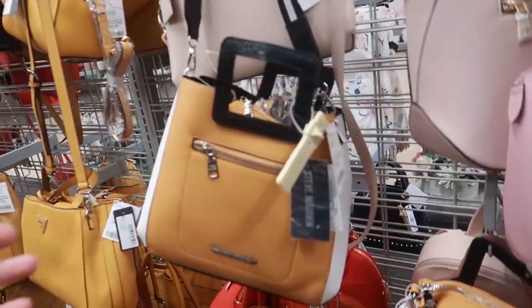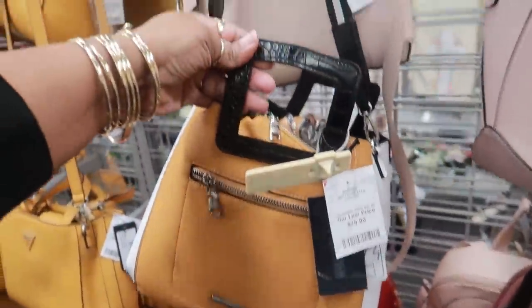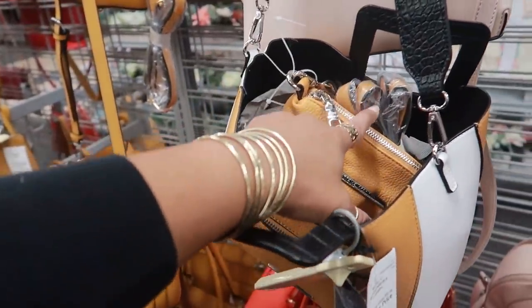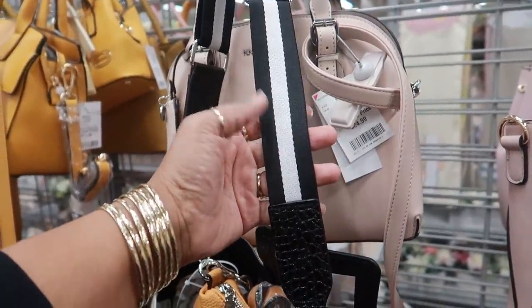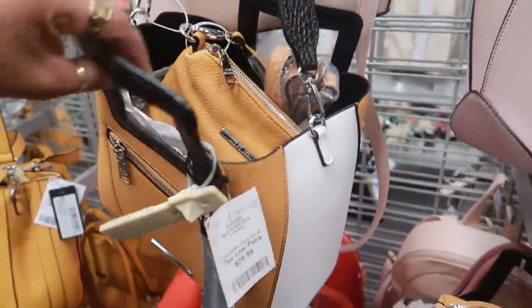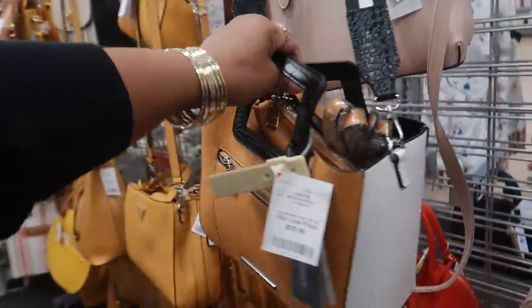Here's a nice Steve Madden bag with yellow, black, and white for $30 — look at the handle, it's square, which is kind of cool. It comes with another strap on the inside so you can switch out the strap from the yellow to this one. I would actually prefer this one, and it comes with a little bag inside. That's not bad for $30 — I like that one.